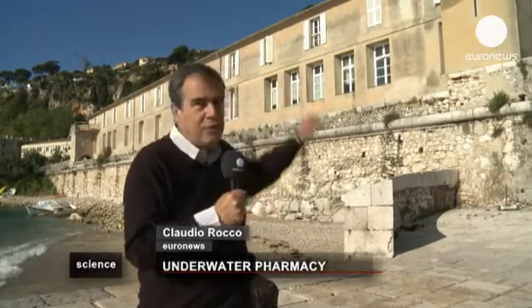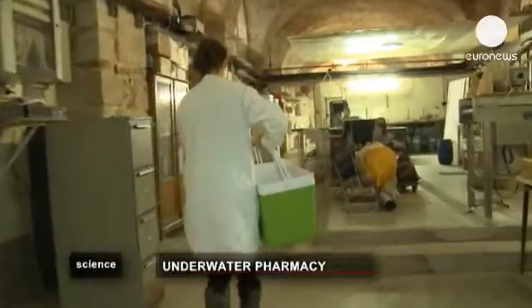The freshly caught sponges are transported in a special container to this 18th century building which houses the Oceanographic Observatory of Villefranche, where they will be cultured and studied.